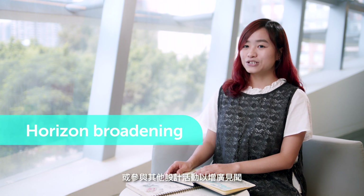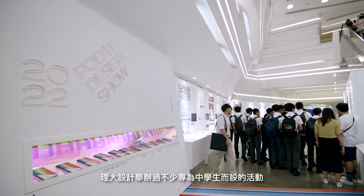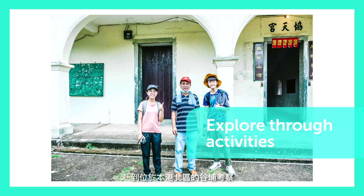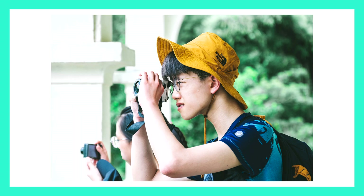Another tip is to join our summer program or other design-related activities to broaden your horizons. Hollywood Design has a program with secondary school students. Last year, I had two secondary school students who joined my countryside research program to investigate Gokpo Village in the northern part of Hong Kong, and they developed a service and community design proposal during the summer program.